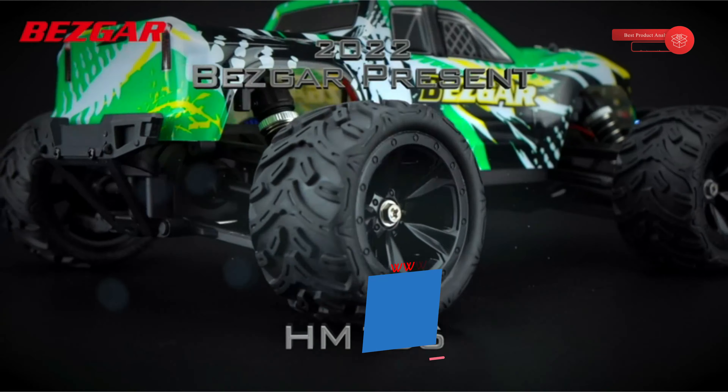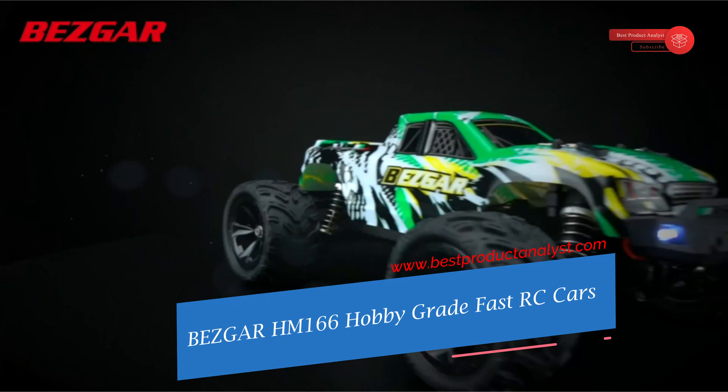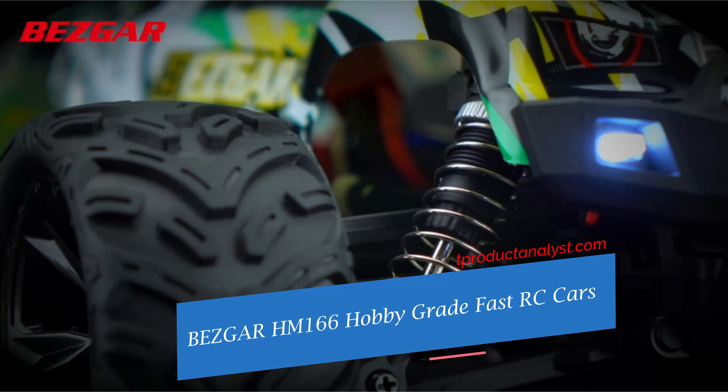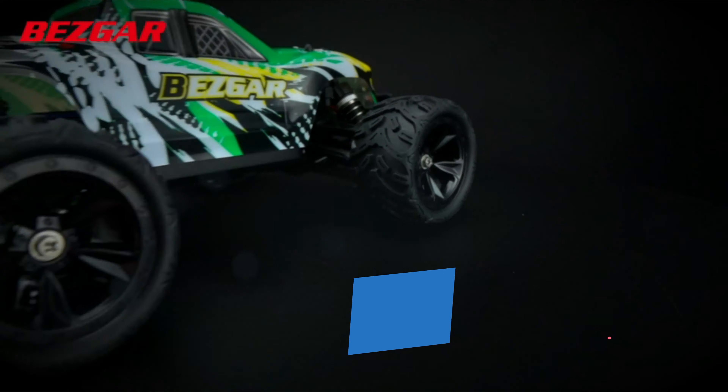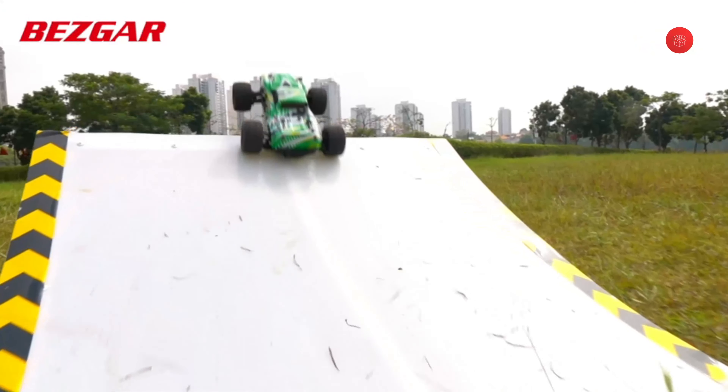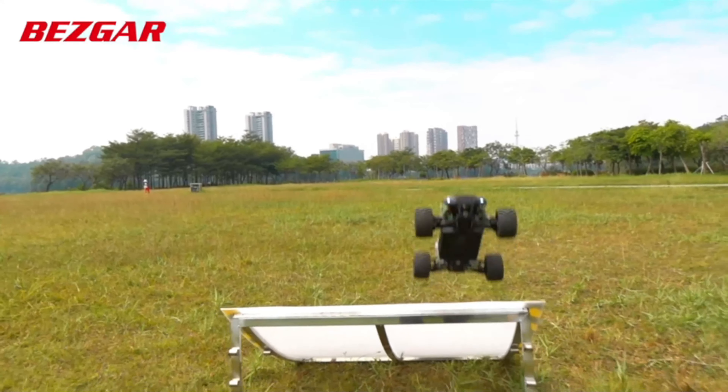Welcome to our channel BPA. Today's video we will show you the Bezgar HM166 Hobby Grade 1/16 Scale Fast Remote Control Cars, 4x4 off-road waterproof high-speed 40 km/h all-terrains RC Trucks Crawler with two rechargeable batteries for boys, kids and adults.